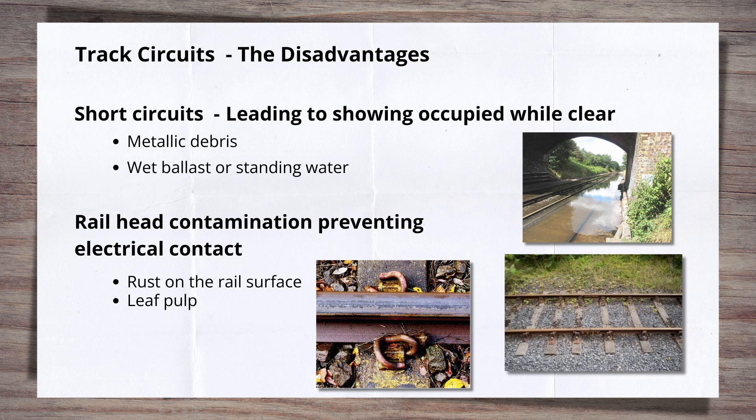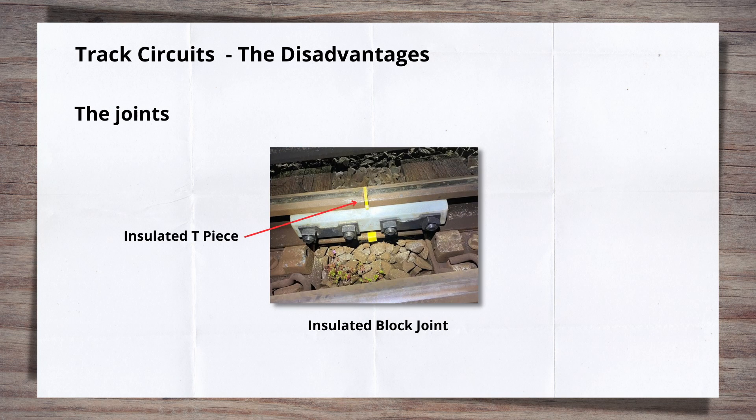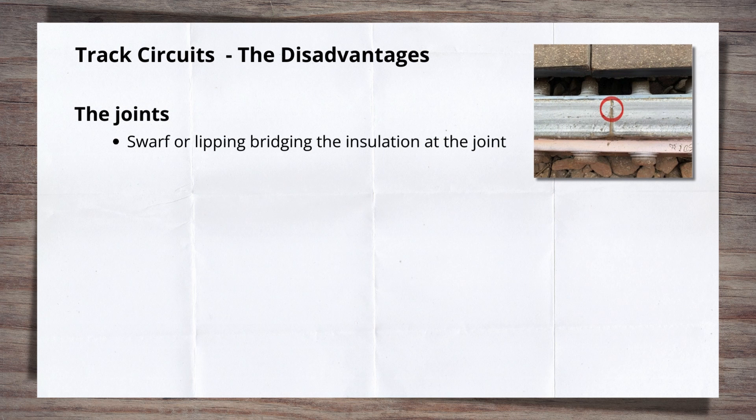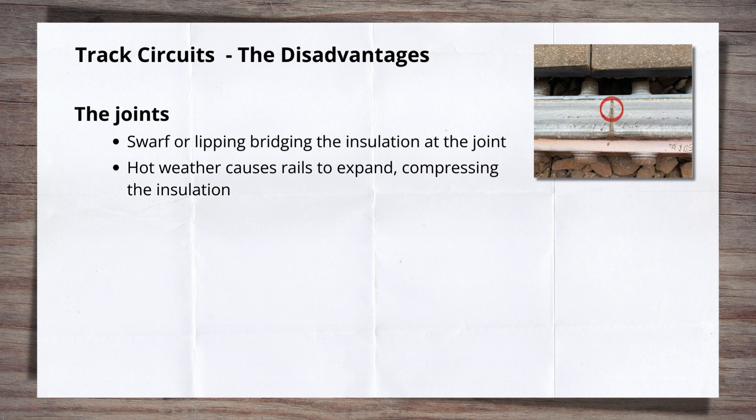Railhead contamination can cause a train not to be detected by the signalling system, therefore showing the track as clear when a train is in fact present. This brings us to what can be seen as the biggest drawback to track circuits: the requirement to have joints in the track. These insulated block joints, or IBJs, separate the different track sections and insulate them from one another. Between the rail ends of the joint is a piece of insulation known as the T-piece. These joints create another opportunity for the electrical current to be interrupted. Swarf created from maintenance works or the passage of trains can get into the joints. If the joints are voiding or dipped, the ends can become battered and lip over. Both of these allow the insulation to be bridged, allowing current to pass between track circuit sections, causing the system to fail. Expansion of the rails in summer, which compresses the insulating T-piece, makes this failure type even more common as the gap to be bridged is shorter.